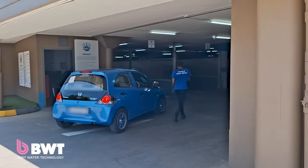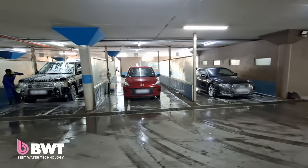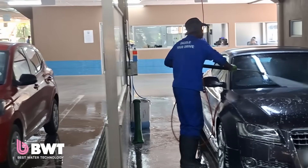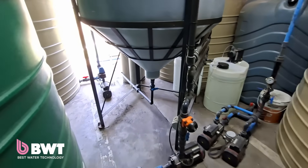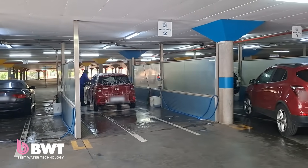We opened in December of 2024 and we were really looking at innovative ways that we can make this car wash a lot more eco-friendly and more appealing to our customers. We know that water is a very precious resource and in Johannesburg there are frequent water cuts, so we needed a solution that's going to recycle the water effectively — and that's where we approached BWT.